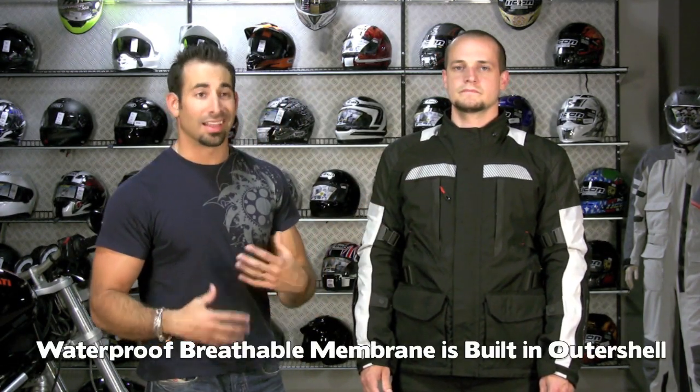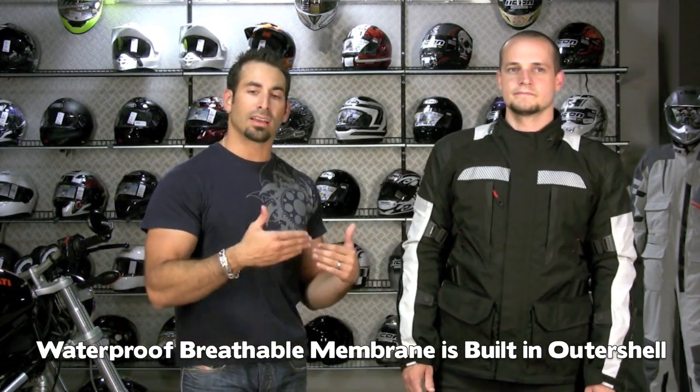A lot of guys say they want something where the waterproofing never comes out and they just have the option to turn the thermal on or off via the thermal liner, rather than a removable waterproofing. A lot of those guys are in Pacific Northwest climates that rain a lot of the time — that's going to be this jacket.